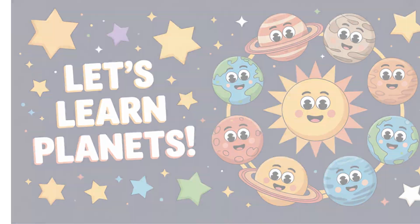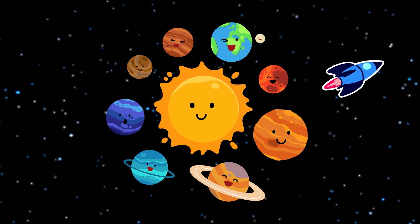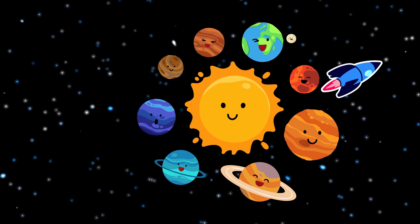Let's learn planets. Hi, friends! Today, we're going on a space adventure. Let's learn about the planets.